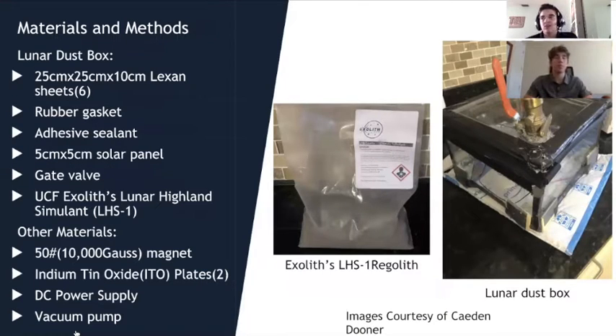Here is a list of materials we used to construct our dust box for the experiment. The dust box holds our lunar highland simulant, our electric and magnetic fields, and the sample piece — a satellite in the box representing our rover — to test whether we can mitigate the dust. We used Lexan sheets to create the box with rubber gaskets and adhesive sealant to keep it sealed, simulating a space-like environment. On top of the box we have a gate valve to connect the vacuum pump, creating the vacuum needed for the dust to interact with the fields.